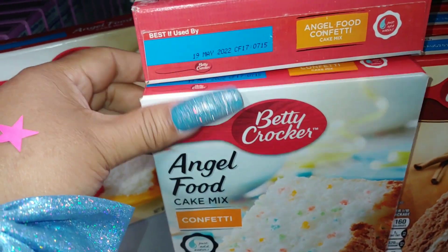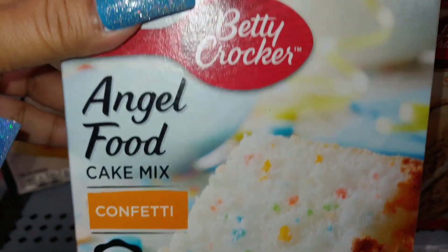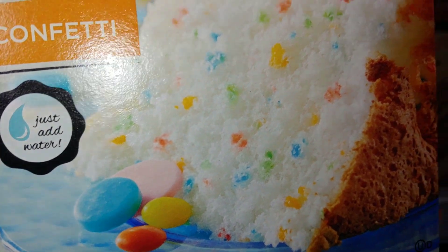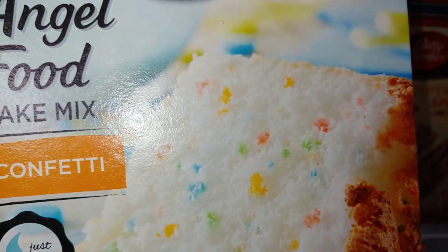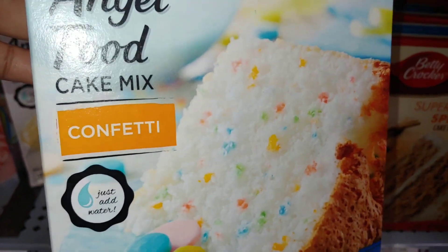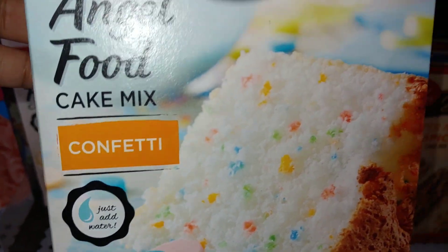Down here they have a Betty Crocker angel food cake mix. Look at all those sprinkles and little candies on the dish. This is such a fluffy and light cake mix — I do like an angel food from time to time. It says confetti in it and just add water.